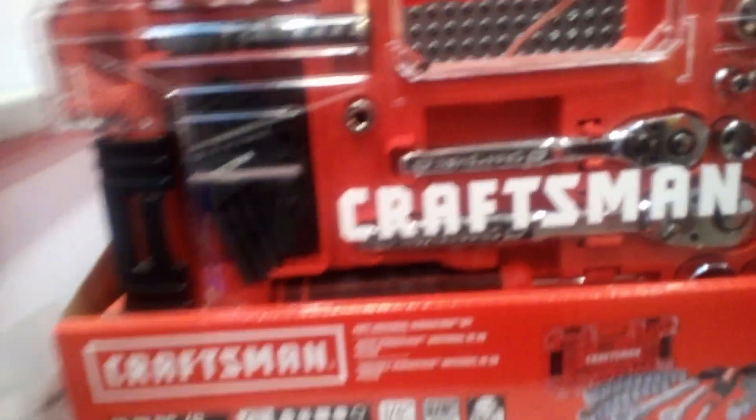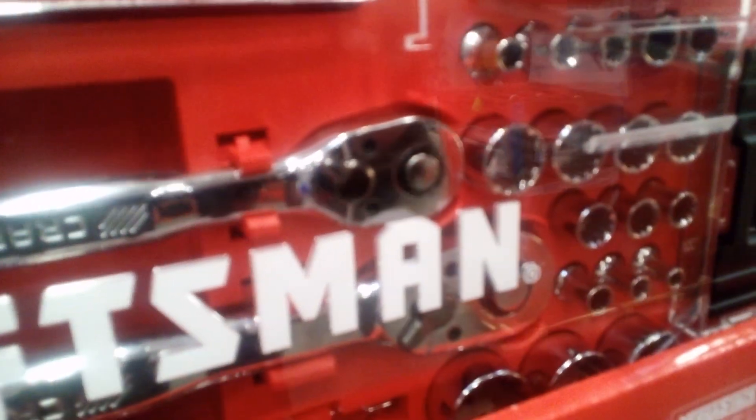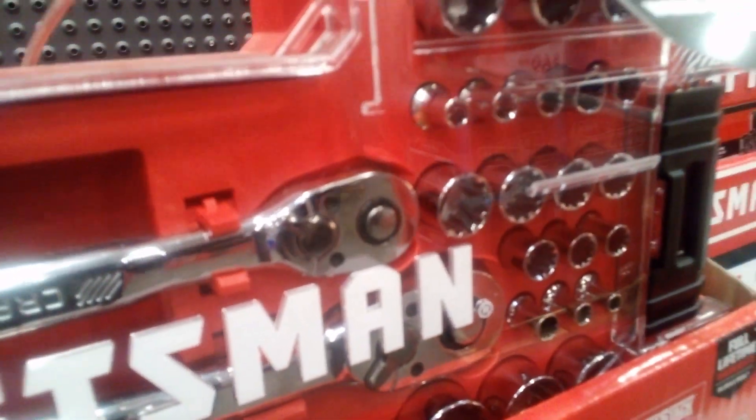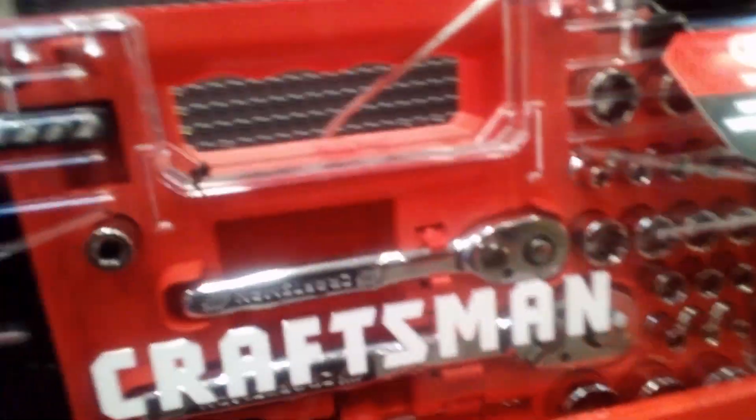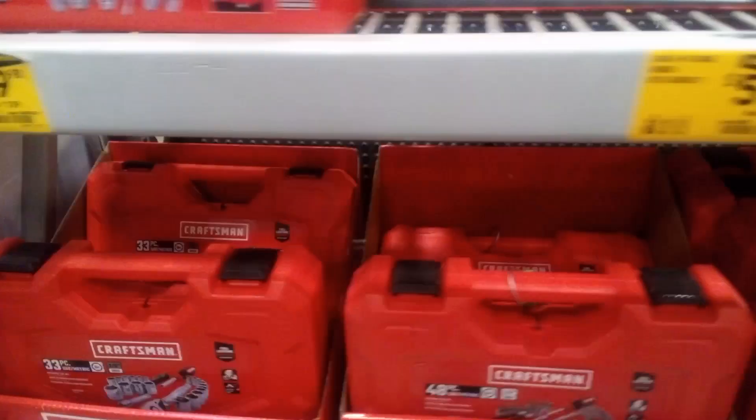It's a nice little kit, but it's got a lot of 12-point sockets. Most of your nuts on the car are six-point. Once in a while you see a 12-point and you need it, but most of the time six-point is what you need.